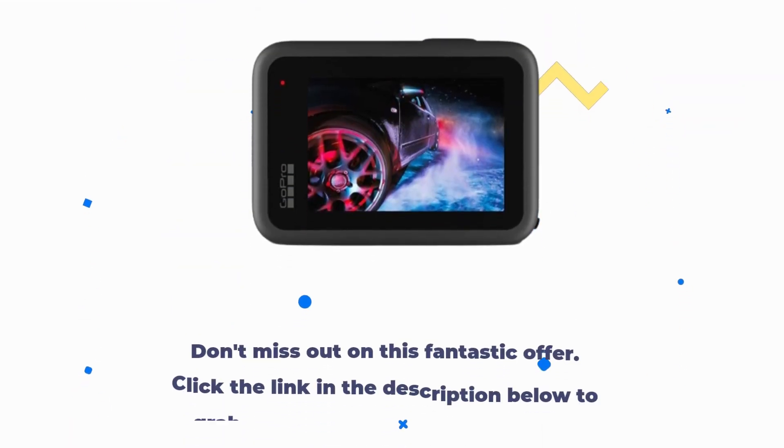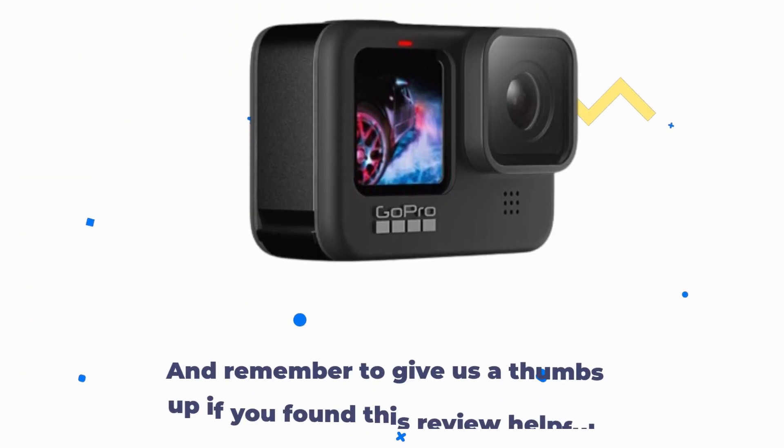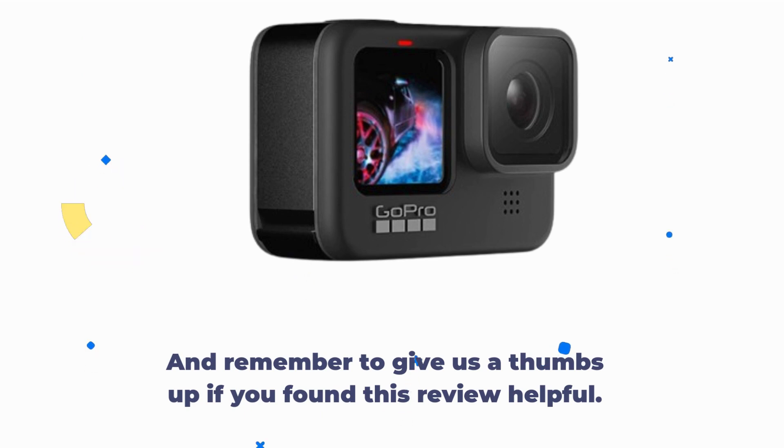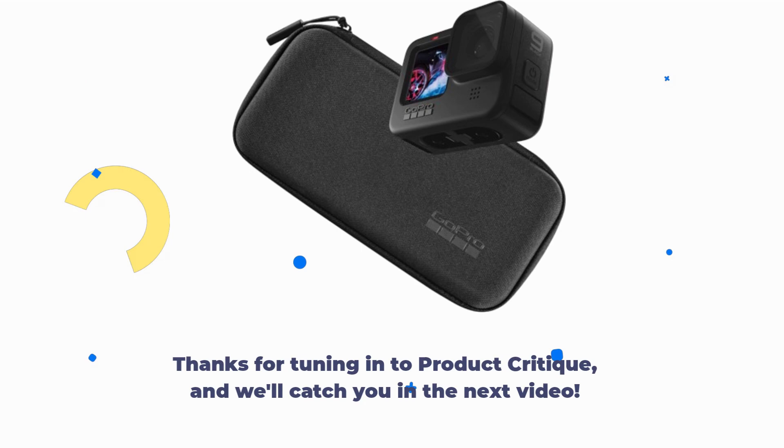Don't miss out on this fantastic offer. Click the link in the description below to grab your GoPro Hero 9 Black today. And remember to give us a thumbs up if you found this review helpful. Thanks for tuning in to Product Critique, and we'll catch you in the next video.